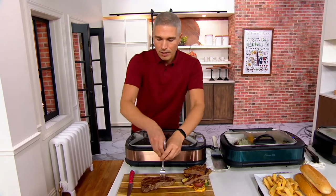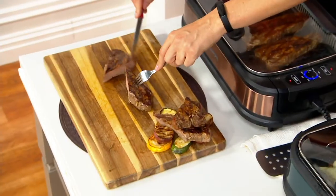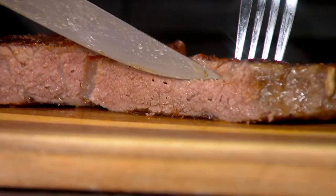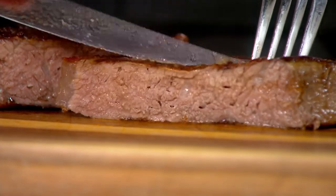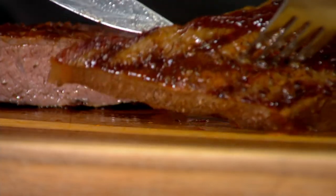Look at that steak — oh my gosh, this smells so good. You don't have to wait till next summer to get that barbecue flavor or that grill flavor on your steak. You can have it today, tomorrow, in January, in February — all year round you can have that juiciness and that sear on the outside.